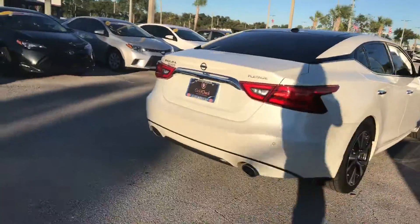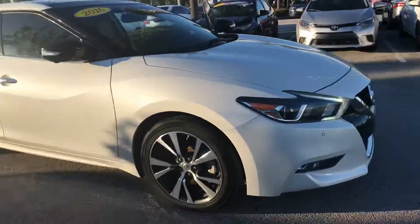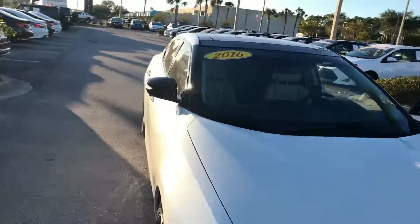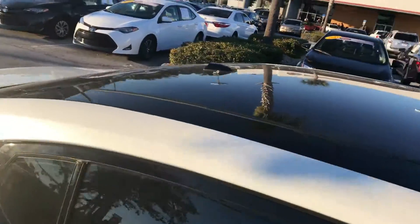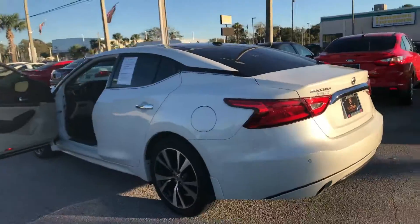This is a Platinum SE model — from what I can see, it appears to be their top of the line. It also has front sonar that will beep if you get too close to things. All manufacturer warranties are transferable. I'll be sending the Carfax over so you can see the vehicle history, and I look forward to seeing you on Tuesday, Harrison. Thank you.